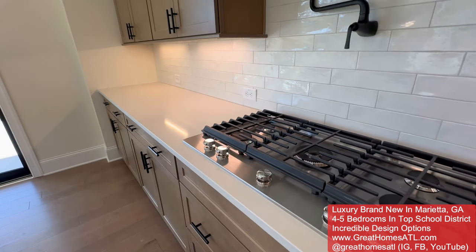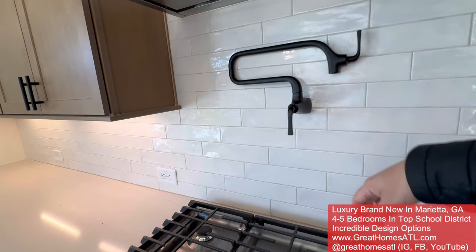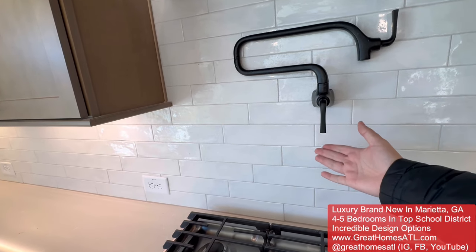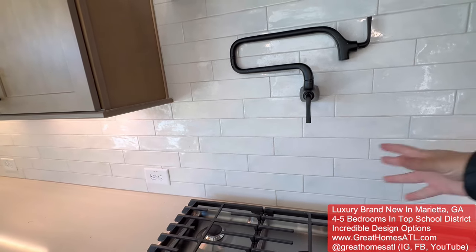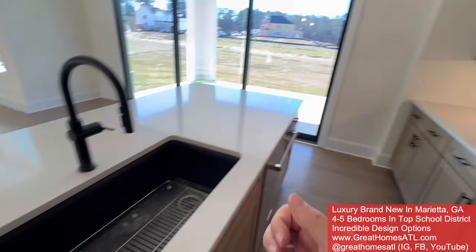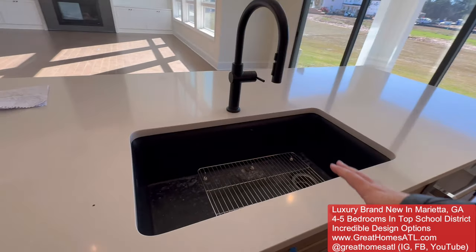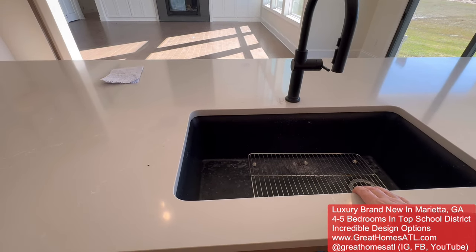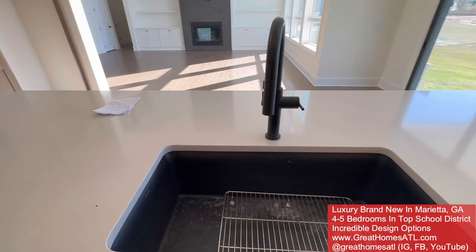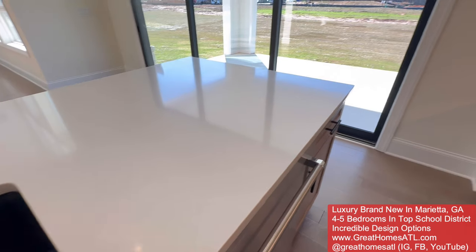This one is available, so if you want to get some incredible incentives we can try to get it for you. Usually when you have standing inventory homes that can close within 90 days or less, I can typically get you some added closing costs, rate buy-downs, things like that. Microwave in the island, which I love. Five-burner gas — stainless steel. This is what's called a pot filler; water comes out of here and this is where you cook your pastas so you don't have to drag a heavy pot across the kitchen. Granite, Kohler farmer sink with a black faucet, and a beautiful KitchenAid microwave.